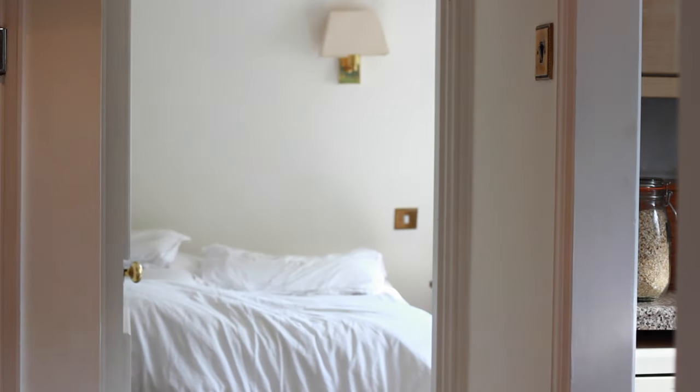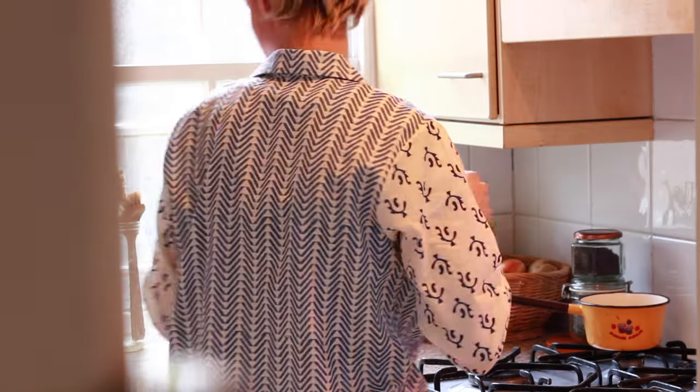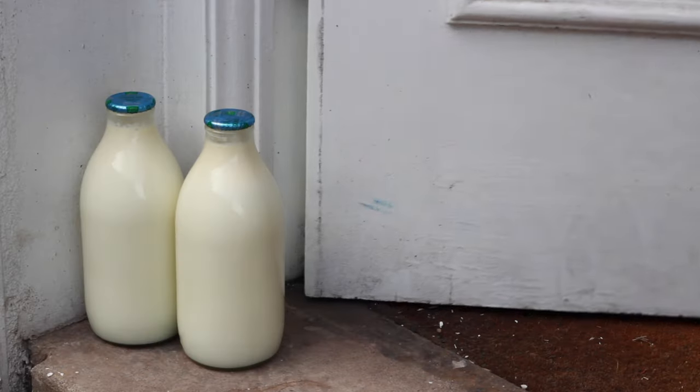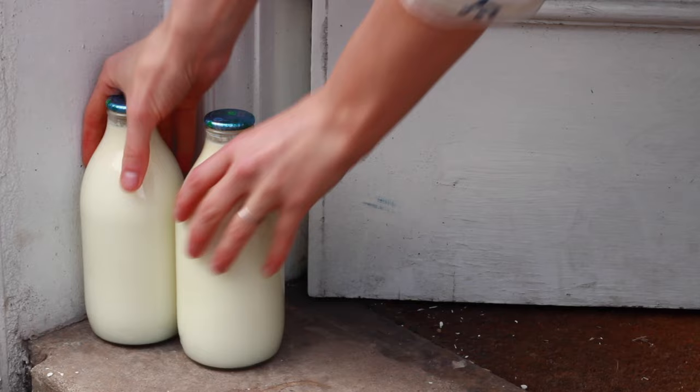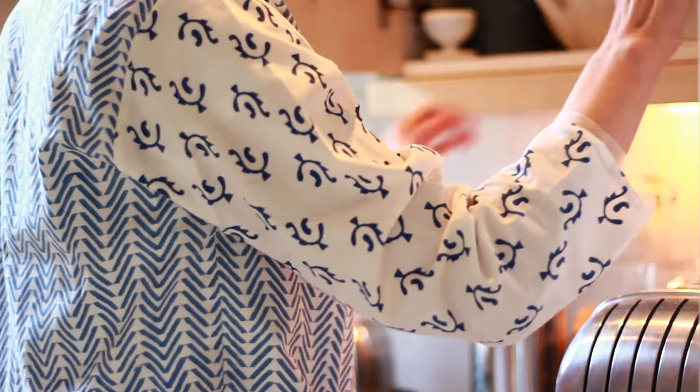Then I normally head straight through to the kitchen and pop the kettle on, because coffee is my priority at this time of day. Today is actually the day we get our milk delivery, so I run downstairs and pick up the two bottles of organic milk, and then it's time to start the daily grind.